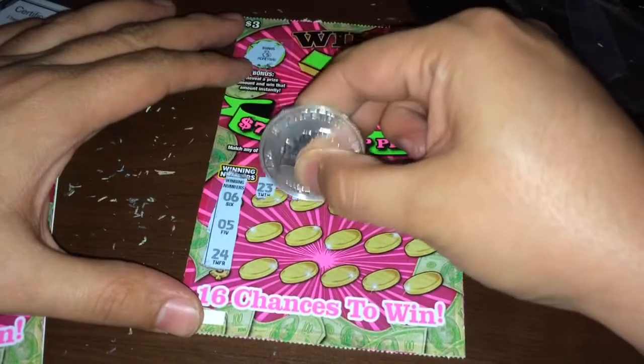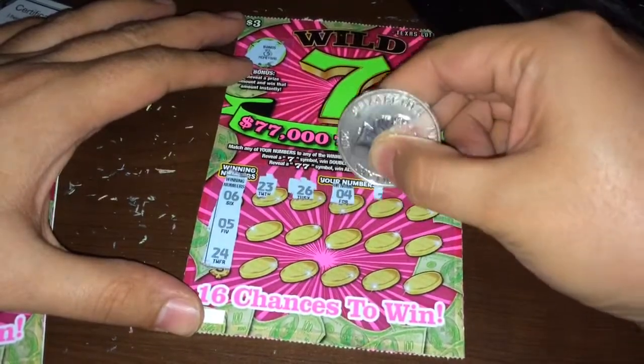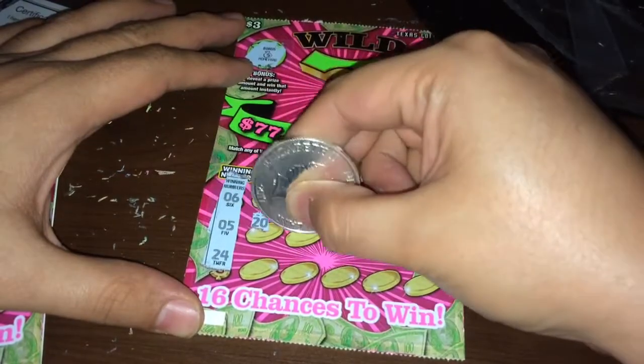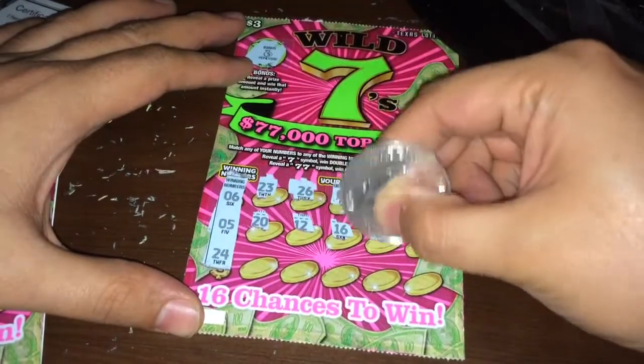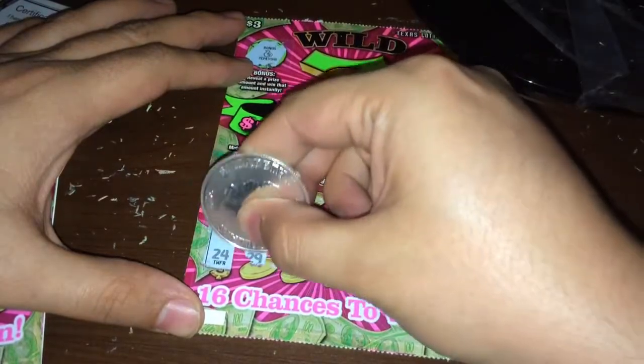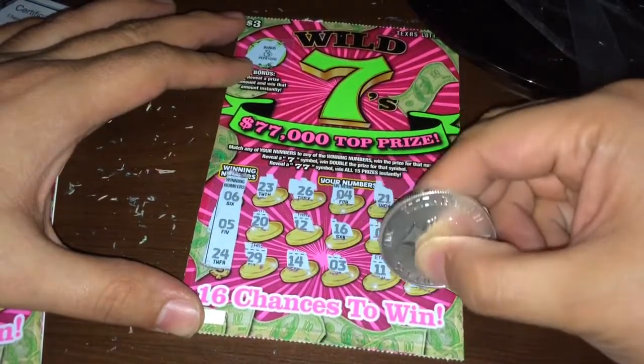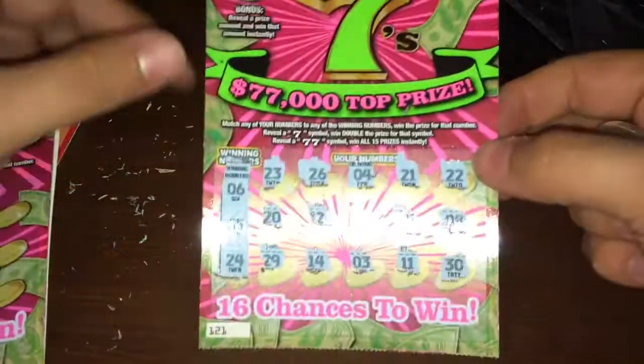No 23, no 26, no 4, no 21, no 22, no 20, no 12, no 16, no 18, no 29, no 14, no 3, no 11, no 30. So another nothing on this ticket guys.